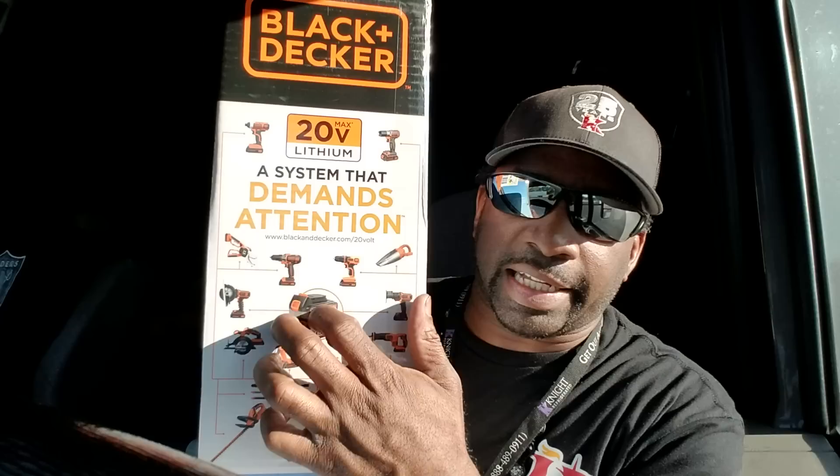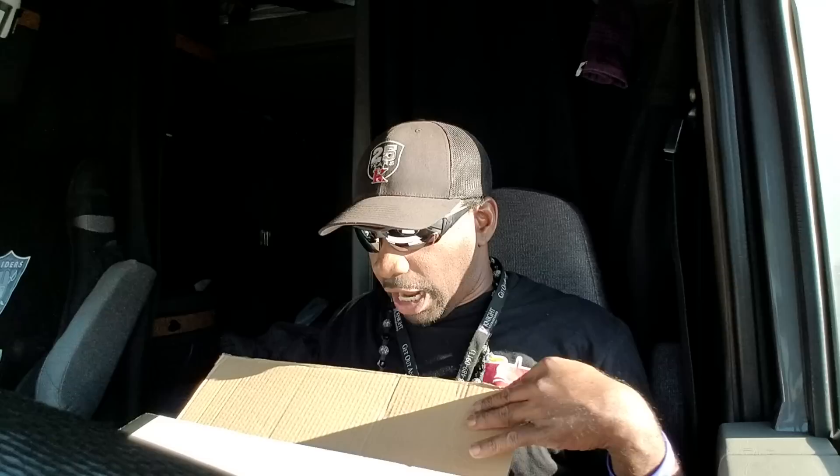I got it with a two-year warranty. It's a Black & Decker 20 max volt lithium battery. Let me show you what it comes with — look how small it is. It fits in the side box, like my boy Patrick said.